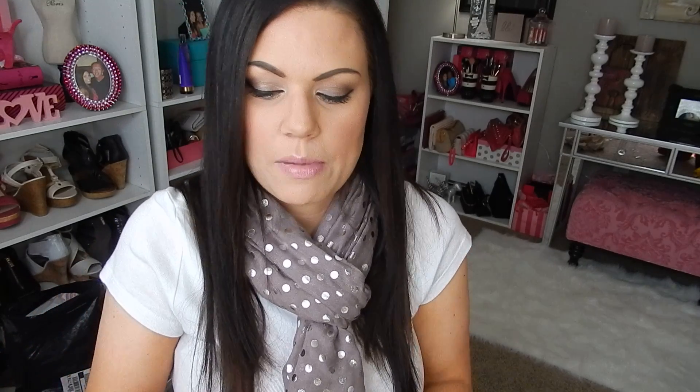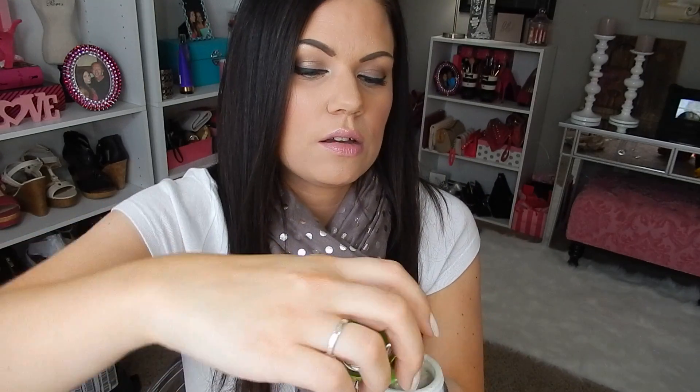On to Sephora — I splurged on Glam Glow. I bought the Glam Glow Power Mud; I'll show you what it looks like. I got a sample of this from Sephora and decided to buy the full size version — it's just the green one. It smells so good, I don't even know how to really describe it. And yes, $69 is a lot for a mask.